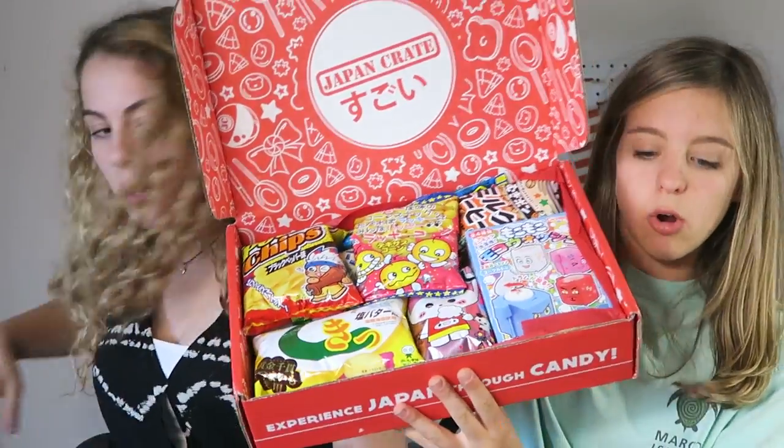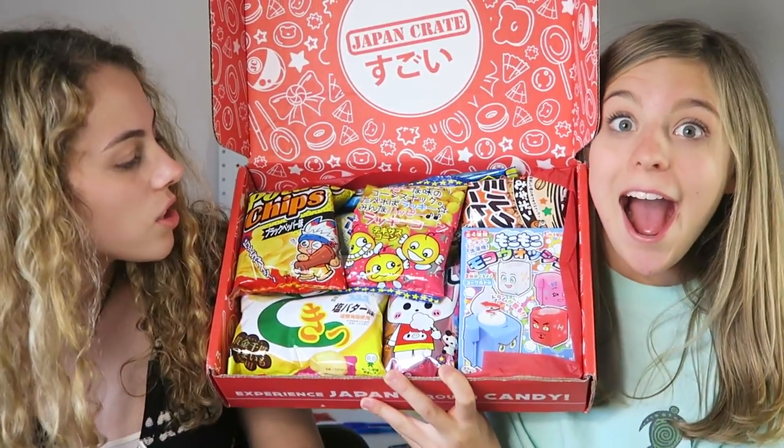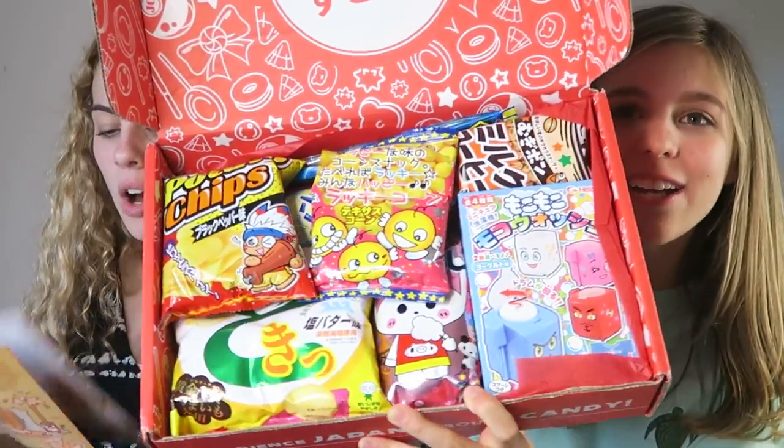So let's see what's inside — oh, one fell out! Look how pretty it is. Everything's packaged so nicely, and this tells you what everything is. That's even better — you get to experience the culture!